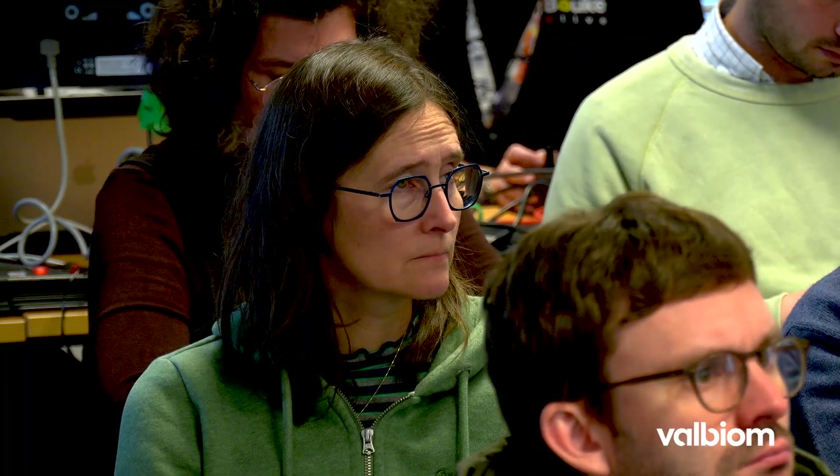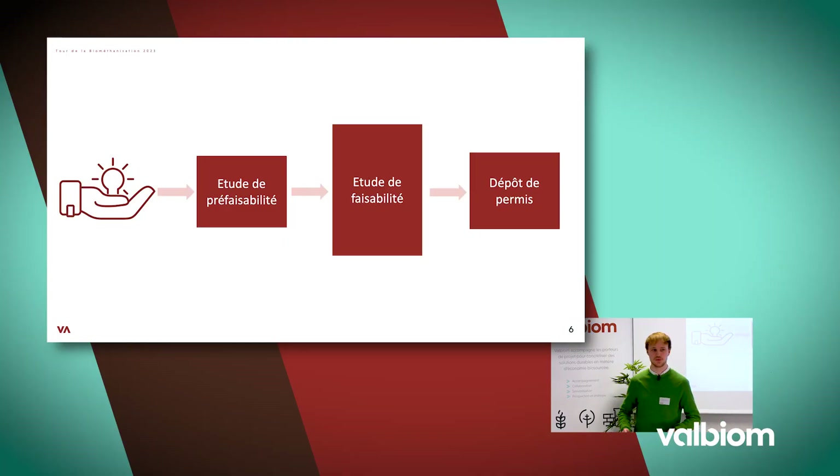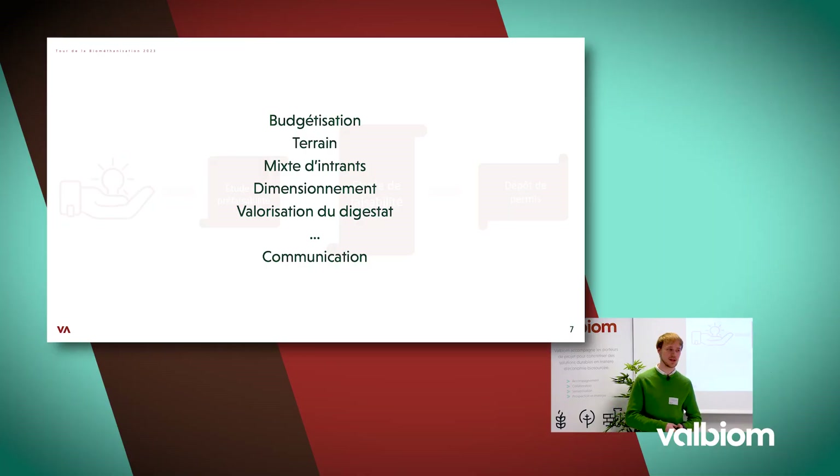Une première étape pour transformer cette idée serait une étude de préfaisabilité. Elle va avoir pour objectif de cadrer cette première idée et répondre à la question du porteur de projet : vers quoi s'orienter ? La biométhanisation permet de valoriser plein de types de déchets et d'avoir différentes valorisations énergétiques. Mais parmi toutes ces possibilités, il n'y en aura qu'une qui permettra d'aller vers un projet rentable économiquement, environnementalement et socialement.